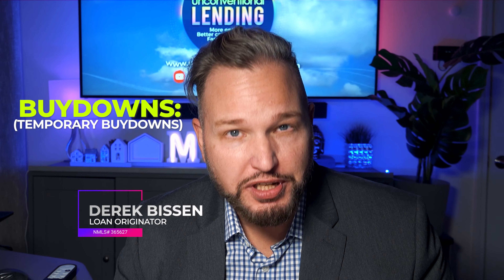Hi everybody, Derek Bisson here and today's topic is buy-downs, specifically the 2-1 and the 3-2-1 buy-down. Now these have become pretty popular this year, given the fact that we have been seeing escalating interest rates, and we're seeing a lot of mortgage companies starting to offer these sorts of programs, and we want to talk about those today.